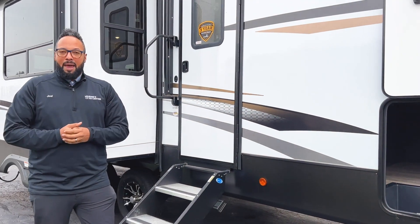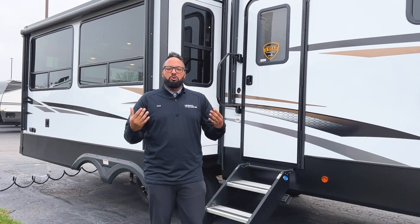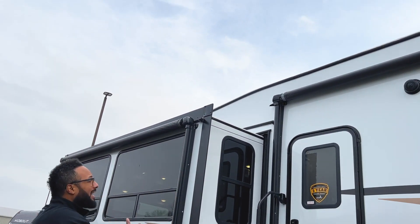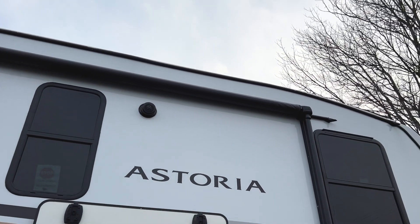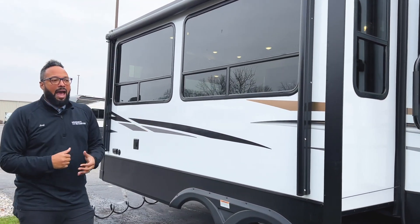This will come with the all-weather thermal package, so you can camp in cold climates, early spring, later fall — you will be covered. Speaking of being covered, you have dual awnings on this as well, and that's going to be a standard feature on all Astorias. So you've got a nice awning over the door and a nice awning over your slide-out, giving you full coverage no matter where you're at on your patio.